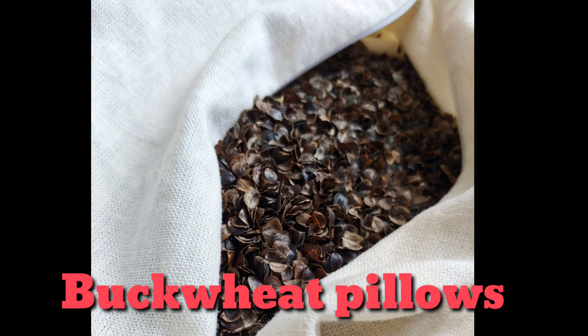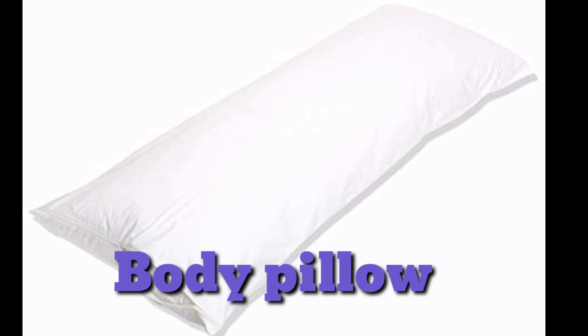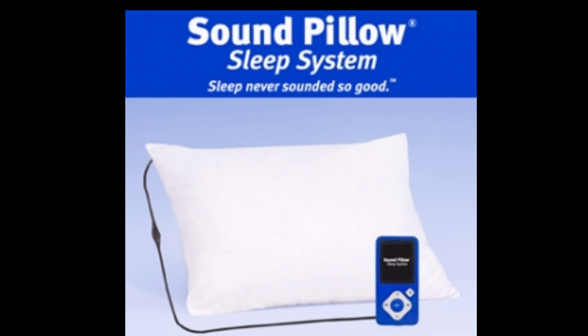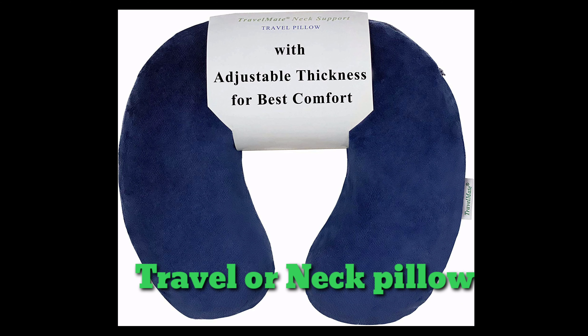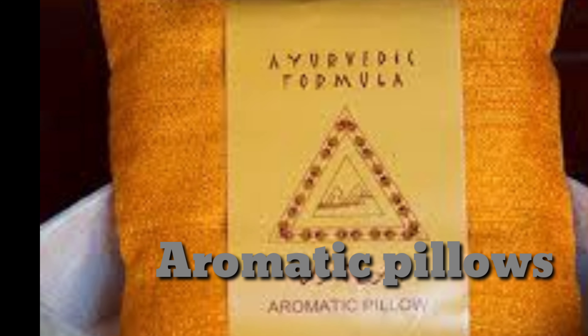Now we will be talking about travel pillows, also known as neck pillows. I will add images of all these pillows at the end of the video so you can see what each type looks like. Travel pillows are shaped to fit around your neck with soft cushioning, because many people have the habit of sleeping while traveling. You can place the pillow around your neck for comfort. These are known as travel pillows or neck pillows.